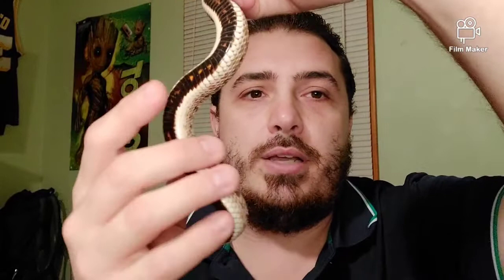I got this one from Rick Crumrine Reptiles in Chambersburg, PA. I'll put a link to his business Facebook page down in the description. He's an excellent breeder and I highly recommend him. He's got that beautiful pattern on the belly too.